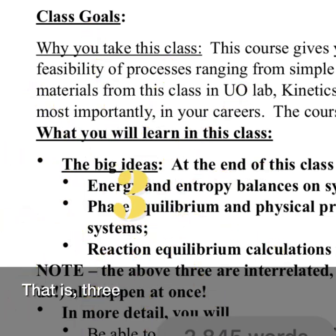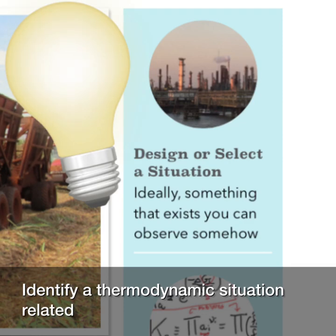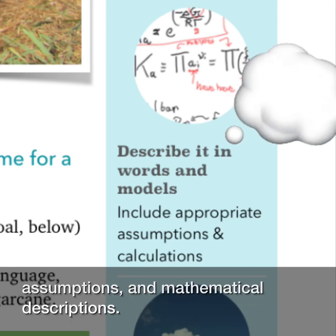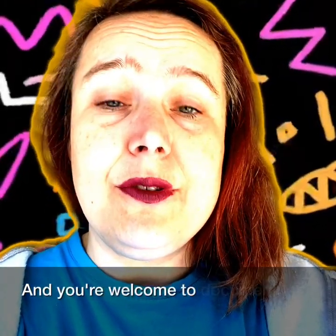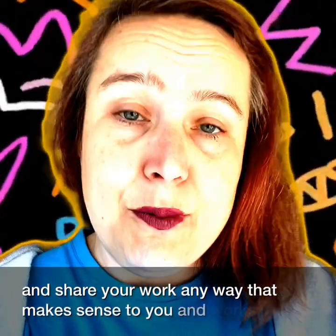Identify a thermodynamic situation related to one of those goals, describe it using appropriate thermodynamic models, assumptions, and mathematical descriptions, solve the problem, and share. What's next? How can we extend this? You're welcome to document and share your work any way that makes sense to you and works for the problem.